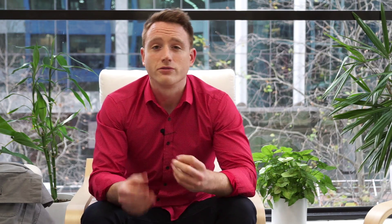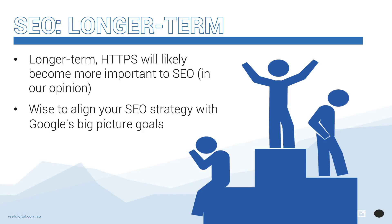Adopting a medium and longer-term view, offering a secure browsing experience is likely to become more important and valuable, so we do definitely recommend exploring it. The folks at Google are making a push towards a more secure web, and as the dominant search engine in most markets, I think it's wise to align your SEO strategy with their big-picture goals. I think it would also be quite reasonable for Google to gradually increase the importance of this particular ranking signal.